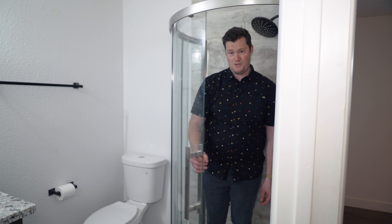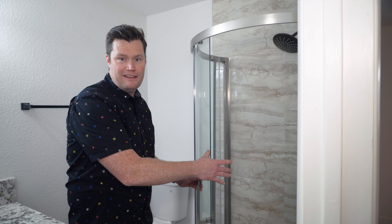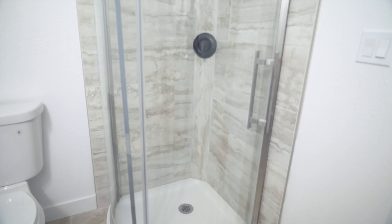This shower actually reminds me so much of going to a bank or credit union — you just shove the thing in there and the vacuum sucks it up, except you get clean in it.